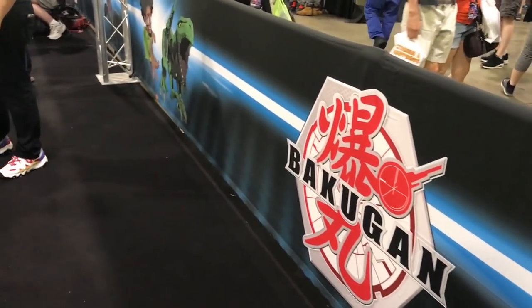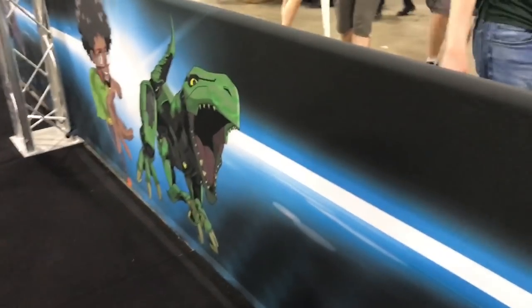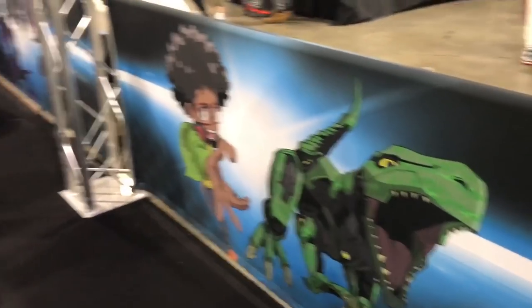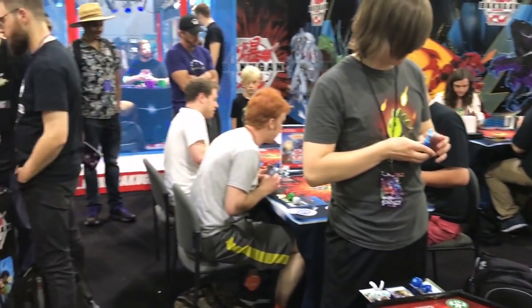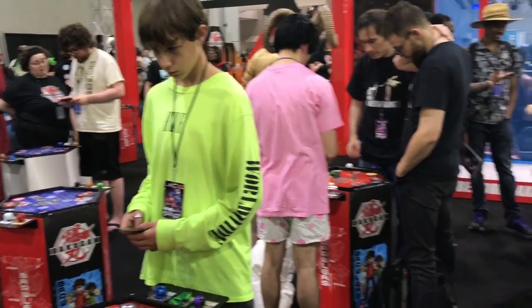A lot of people were getting their sets; a lot of people were losing. Justin built a crazy deck based around heavy hitting, really expensive Evos and stuff like that, but playing all the cards that let you play them for cheap. Simo had Mono Aquas that was built really well. If you want to see it in action, go check out me and his battle video on the channel.